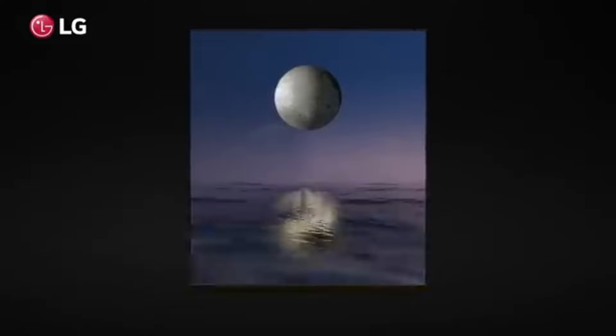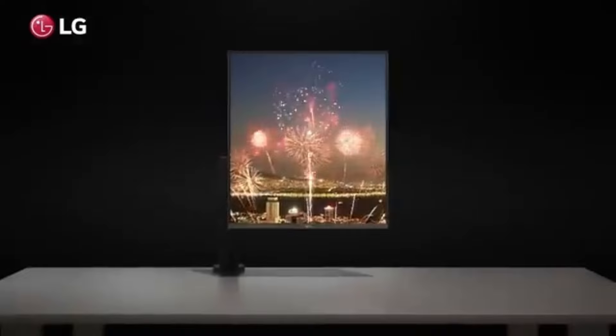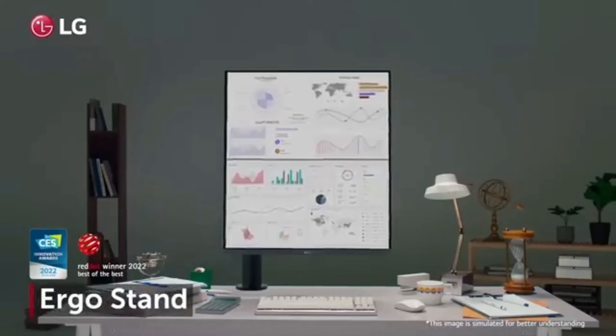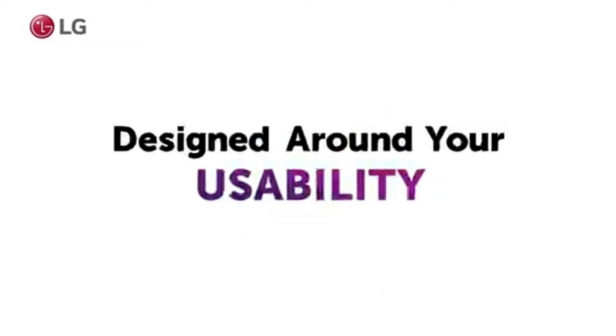The monitor's spacious dual display configuration is enhanced by efficient multitasking features. With LG's on-screen control and dual controller software, editors can effortlessly manage data on two screens, simplifying their workflow and boosting efficiency. In addition to being a powerful device, the LG Dual-Up also adds style to any workspace.